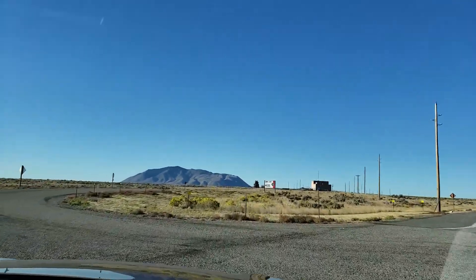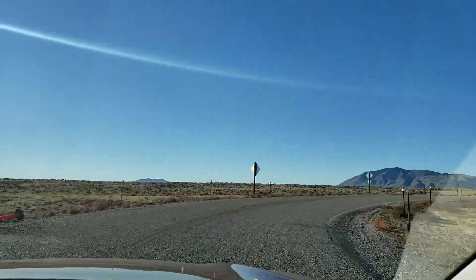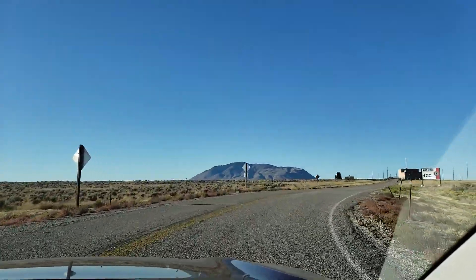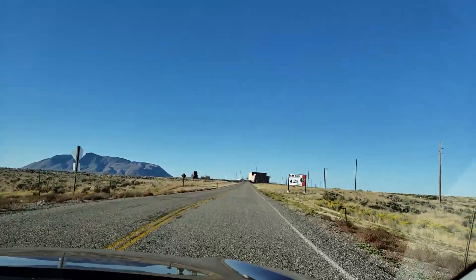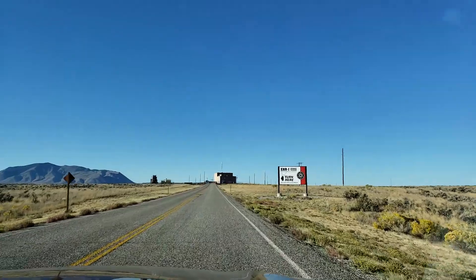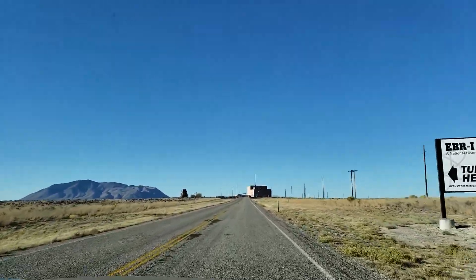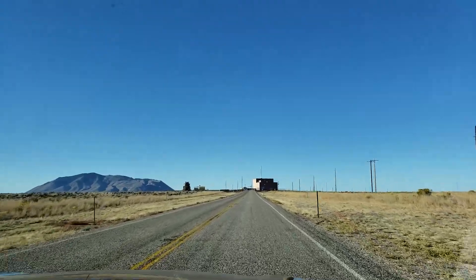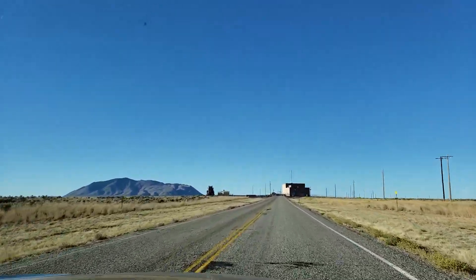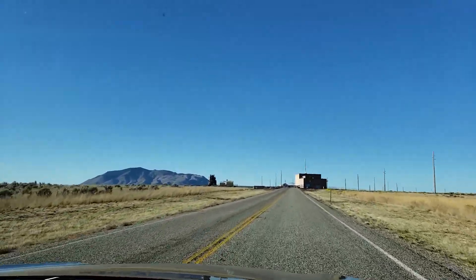They have a guided tour here, but it's closed for the season right now. But the stuff in there is old — they did that back in the 30s, 40s. Look at that old thing on there on the side. To the left. What the heck is that?